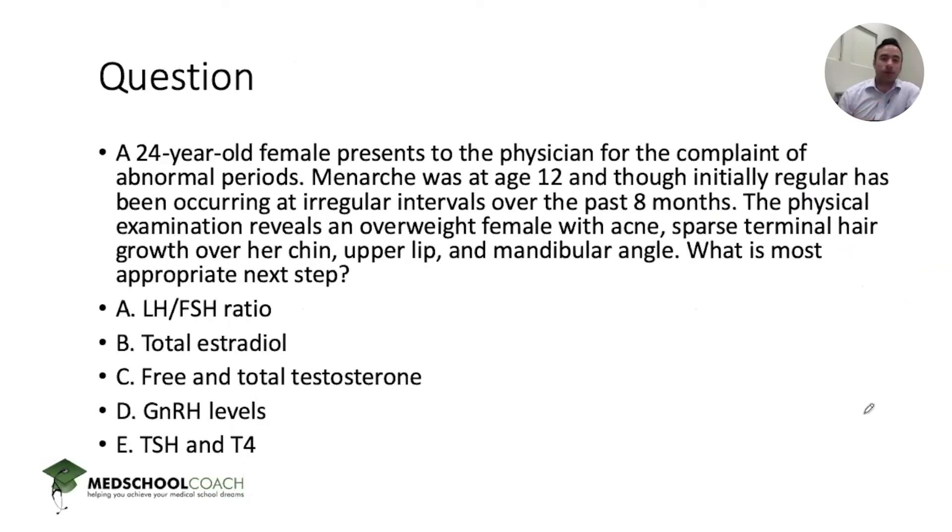For the next question: a 24-year-old female presents for the complaint of abnormal periods. Menarche at age 12, though initially regular, has been occurring irregularly for the past eight months. The patient is overweight, has acne, and sparse terminal hair growth over her chin, upper lip, and mandibular angle. What's the most appropriate next step? This is a very common disease with a classic presentation — findings associated with polycystic ovarian syndrome — and they'll likely give you the clinical information, assume you know the diagnosis, and ask you what to do next to confirm it.